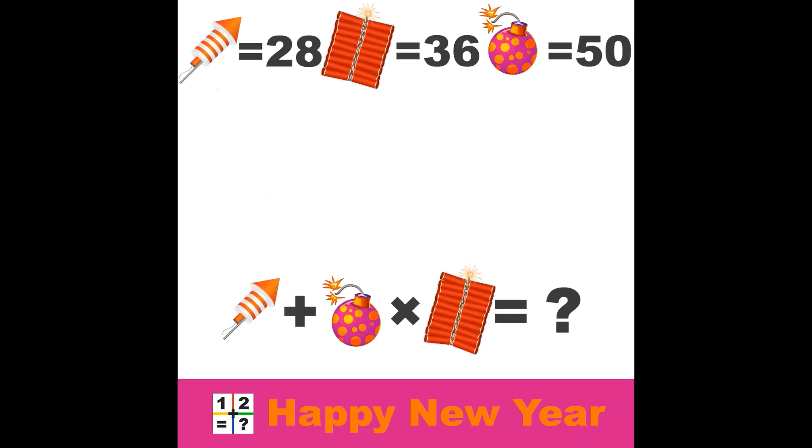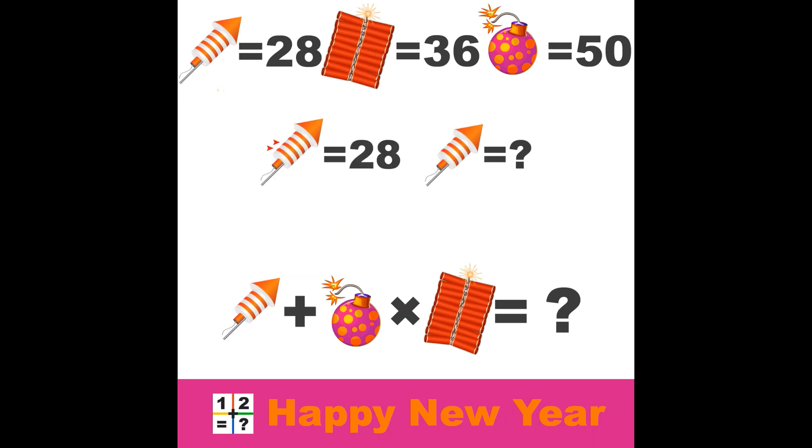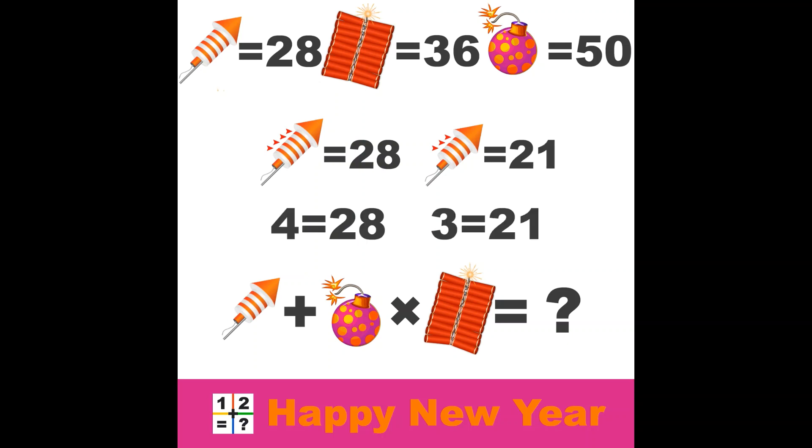Let's do that last line and get ready for the new year's party. The final equation is 28 plus 50 times 36 equals the question mark. Wrong! Please don't be disappointed — you know our evil puzzle master. Let's compare the two rockets. The original rocket has 4 orange lines, and the rocket in the last line has just 3. So how do we calculate it? If 4 equals 28, then 3 must be 21.